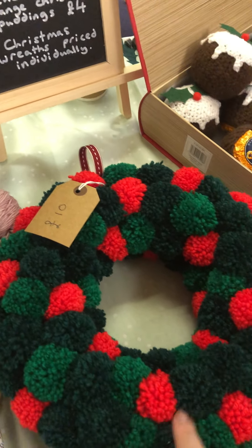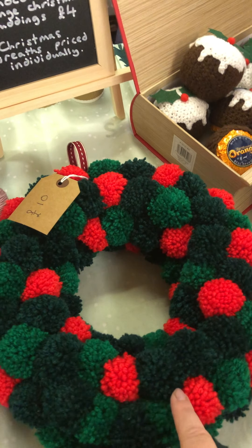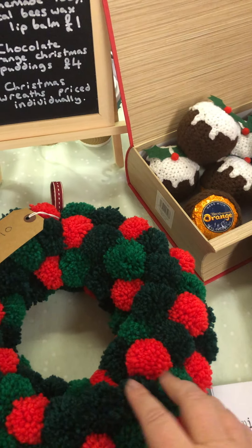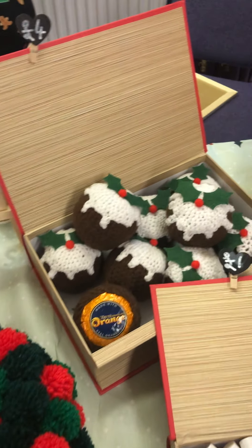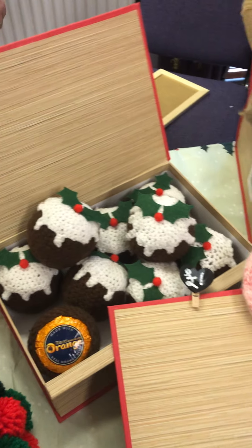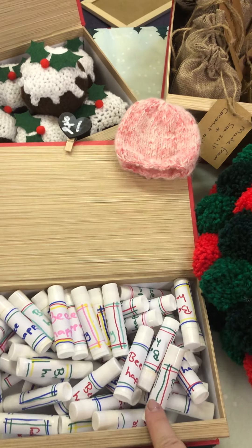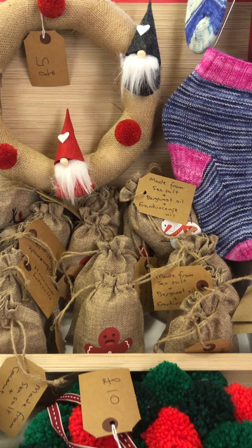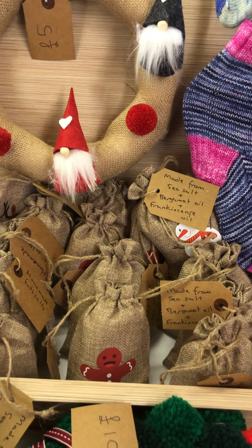So this is my sister's craft. She makes lots of things out of yarn — amazing wreaths and Christmas puddings with Terry's chocolate orange in them. She also makes lip balms and bath salts, as well as running a rehabilitation unit in Kent.